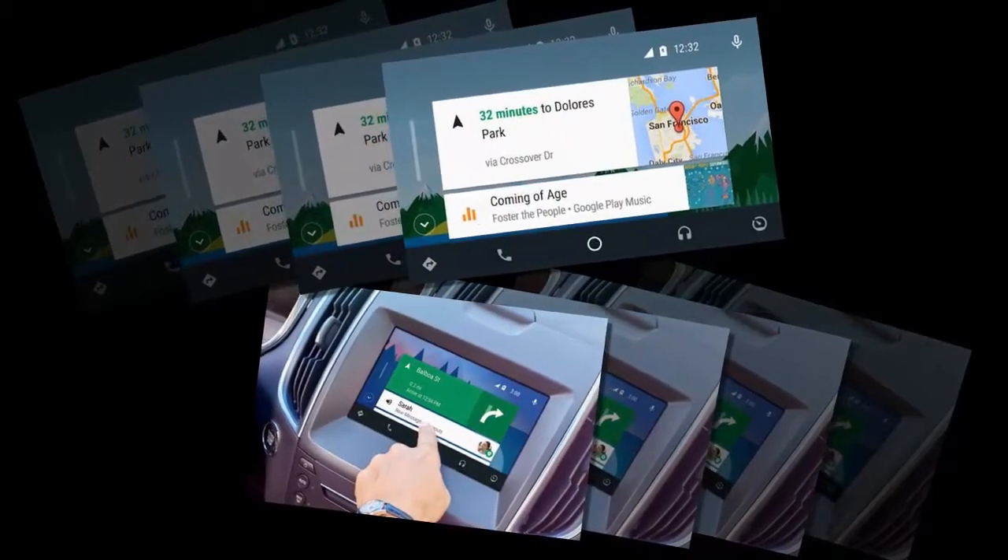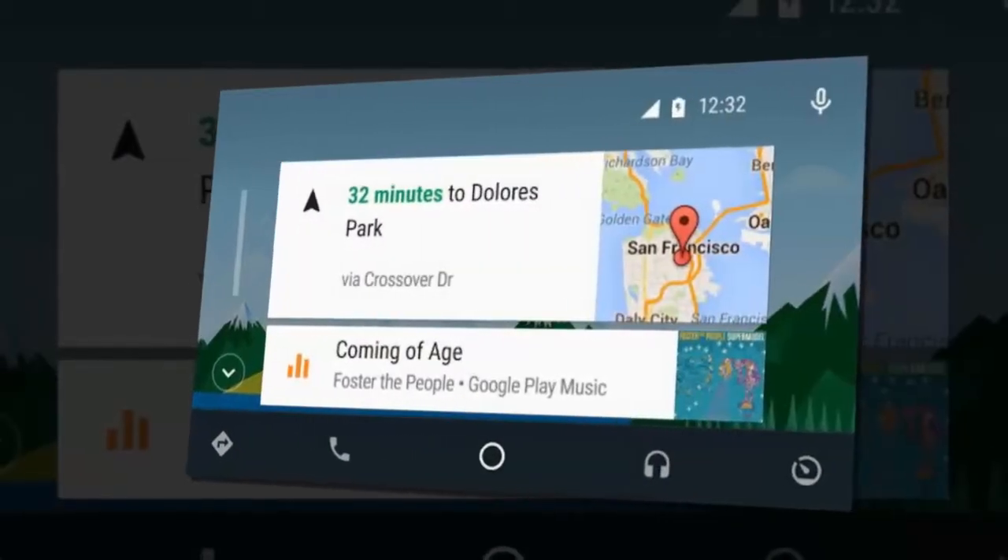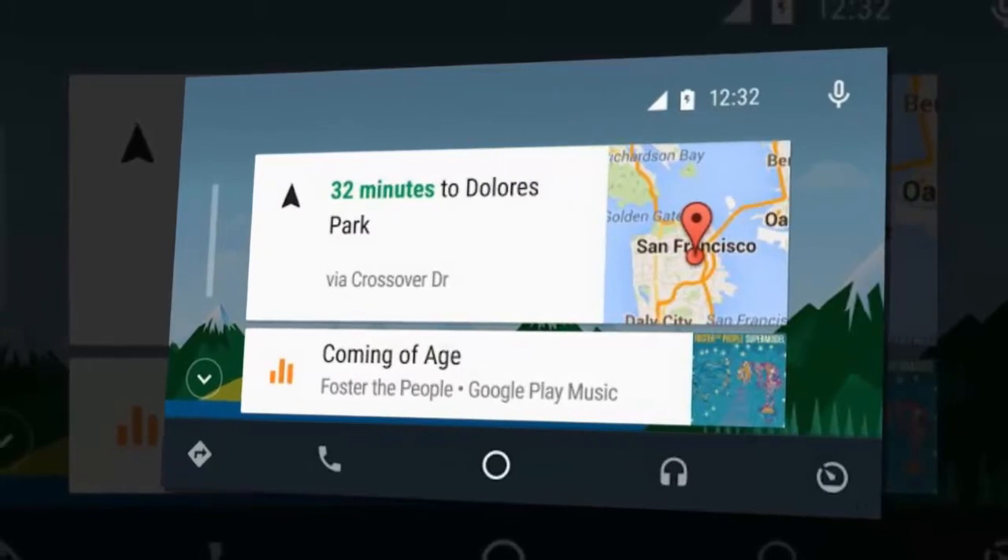Do I need a mobile network connection? You don't need a mobile network connection to use Android Auto, but most of the apps won't run properly without one, except for listening to music stored on the device.